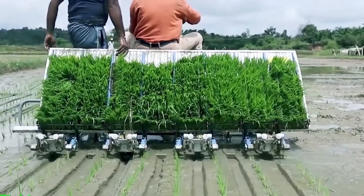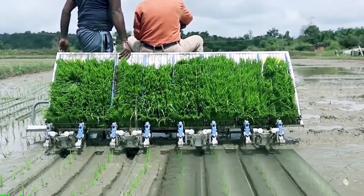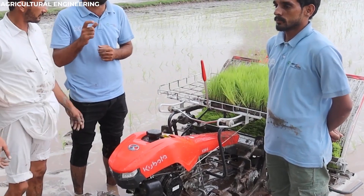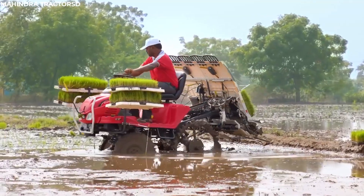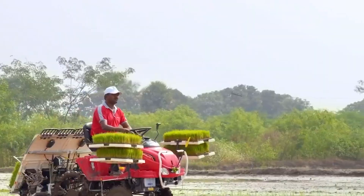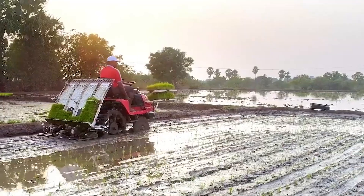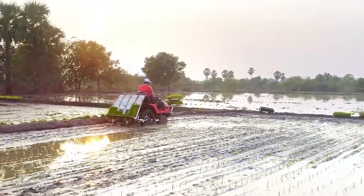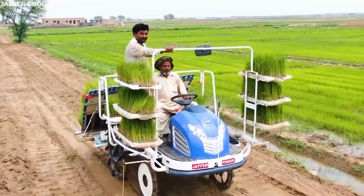With each pass through the field, the rice transplanters work tirelessly, their mechanical arms gently placing the seedlings into the soft mud. The machines ensure that each seedling is planted with care, giving them the best possible start to life. This automation not only saves time and labor, but also ensures that the rice crop grows uniformly, leading to a more abundant harvest for farmers.